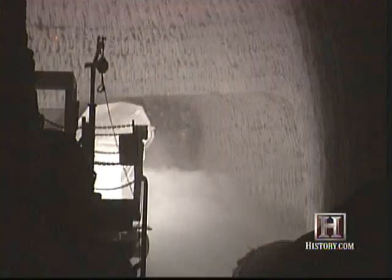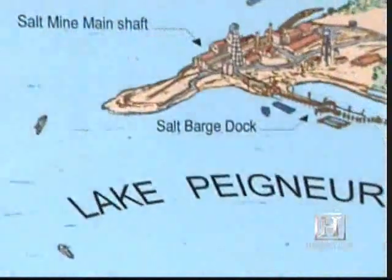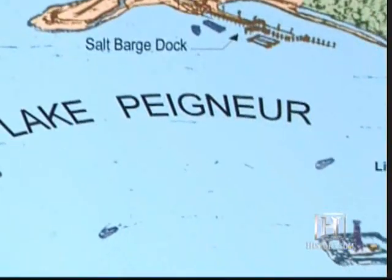On November 20th, the two delicate underground and underwater operations — drilling oil and mining salt — collided in spectacular fashion.